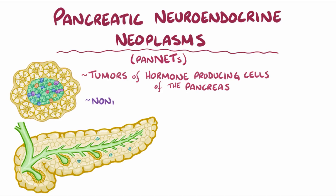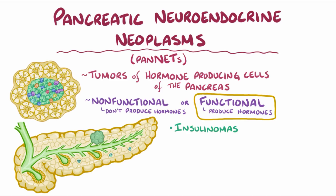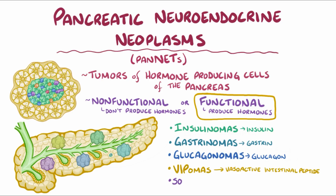Pan-NETs can be non-functional tumors, meaning they don't produce any hormones, or they can be functional tumors, meaning they do produce hormones. The most common types of functional tumors include insulinomas that make insulin, gastrinomas that make gastrin, glucagonomas which make glucagon, VIPomas that make vasoactive intestinal peptide, and somatostatinomas that make somatostatin.